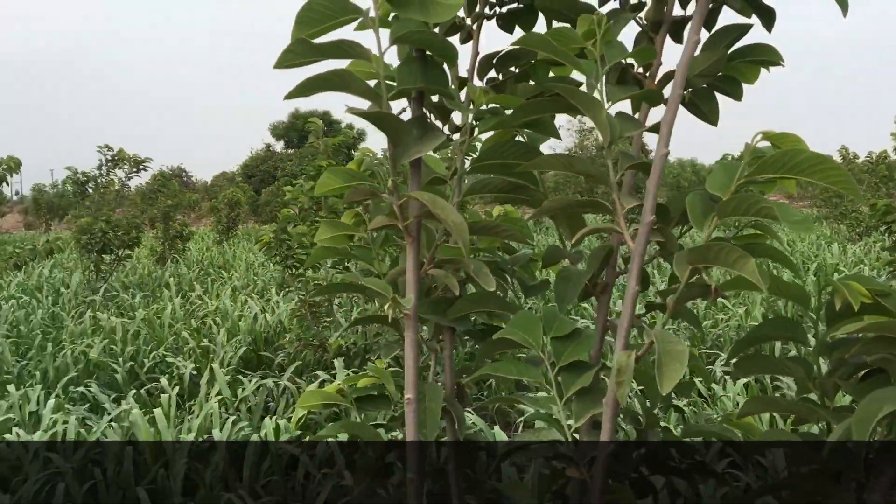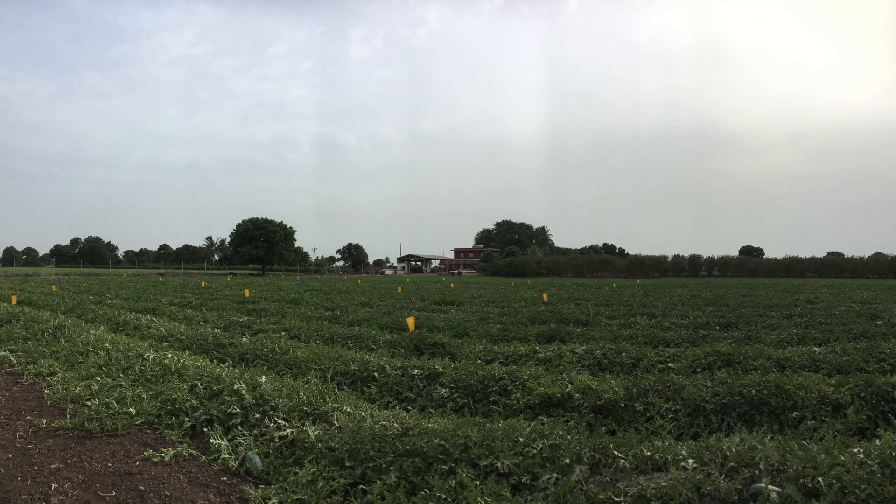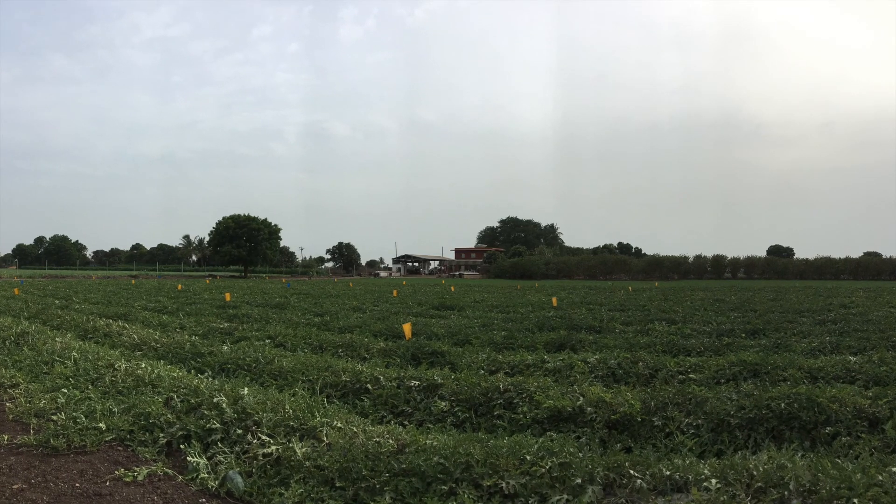For one plant, enough for one acre, the cost is around 20,000 rupees.